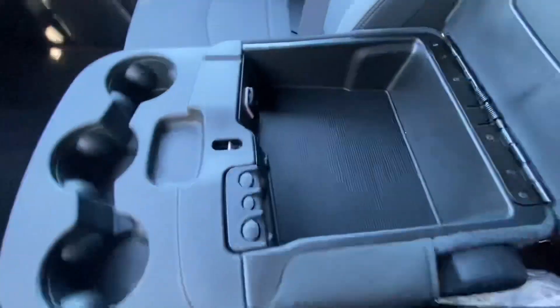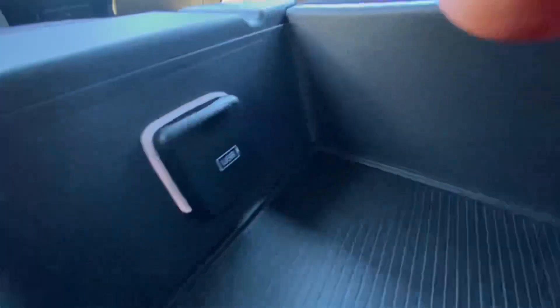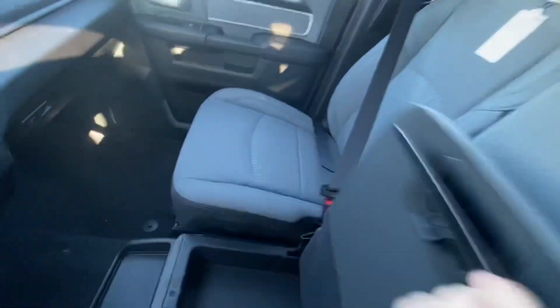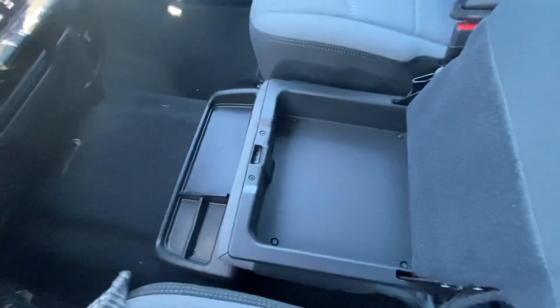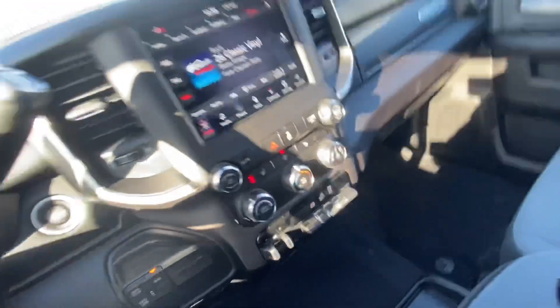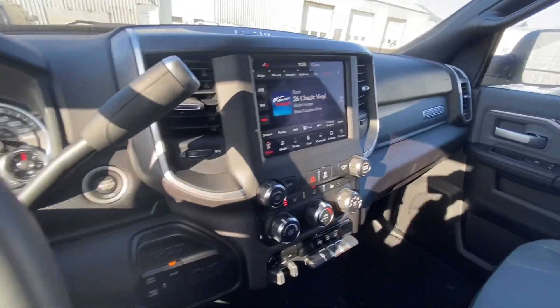You got your coin slots there, USB plug-in, flip the seat up, and this actually has a little hidden storage spot there as well — cool little feature. That kind of does it for the front seat; we'll take a quick look at the back.